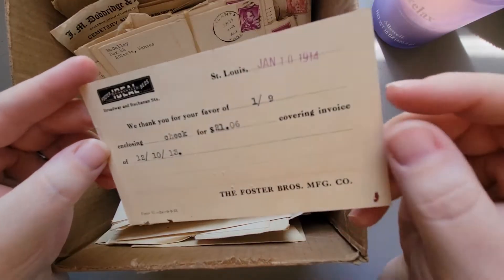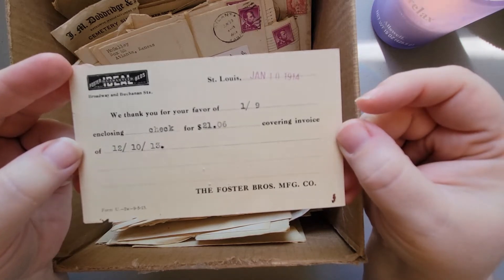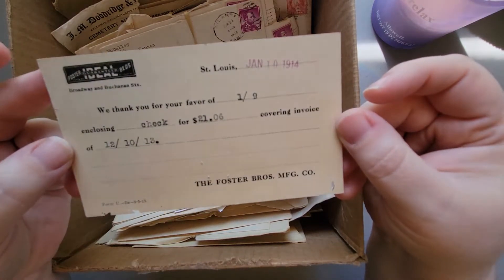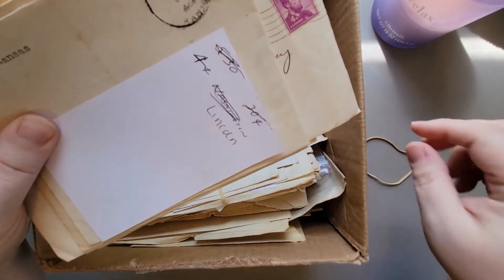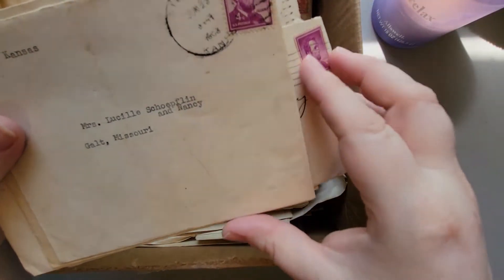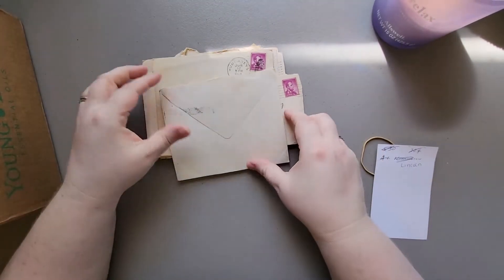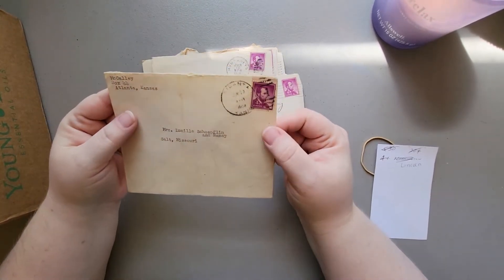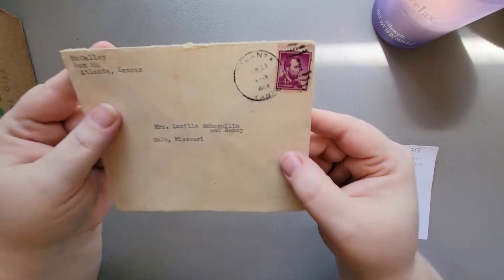And then look at this date - 1914! And this one - 1913. Isn't that amazing? There are just bundles of envelopes, and they're in pretty decent shape - they could certainly be used. I think that date might say 1903. There's another from 1969, and now one that says 1959.